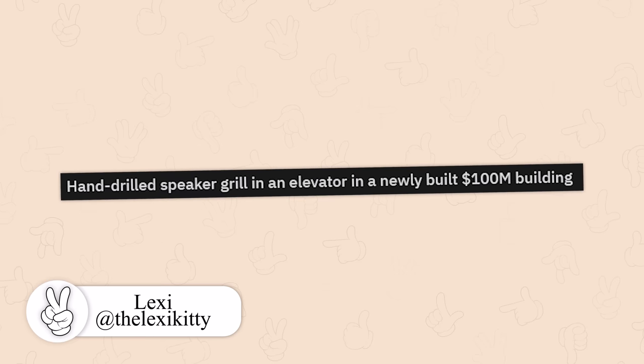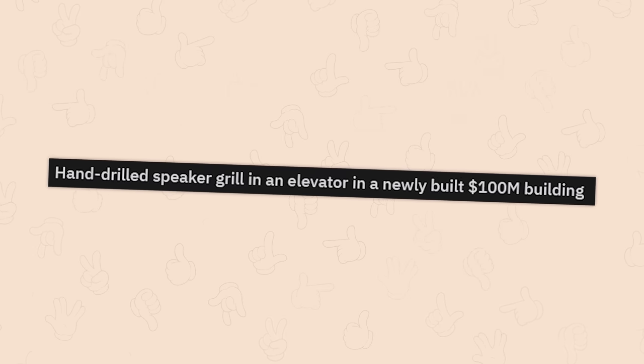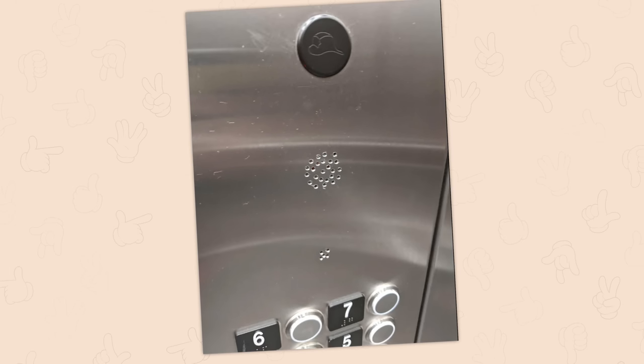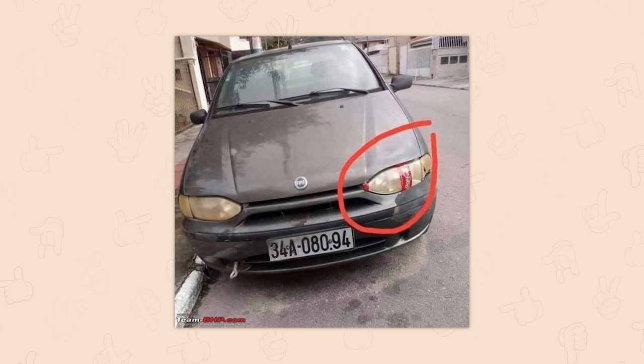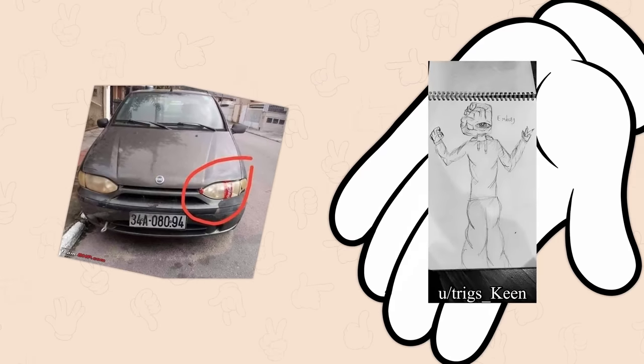Hand-drilled speaker grill in an elevator in a newly built $100 million building. Is there a template for this? Or is Joe usually the guy that does this and Joe just had a little bit too much to drink last night? I'm actually impressed. As you should be — redneck engineering is way more effective than people give it any credit for.